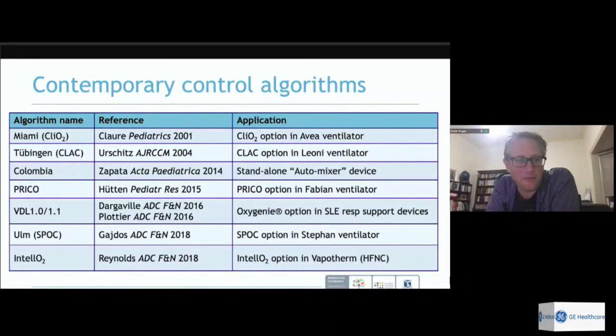We now have a large number of oxygen control algorithms available for clinical use, approved internationally — seven available systems on different devices, except the Colombian system. The one used most in our unit is the VDL1 and VDL1.1, Peter Dargaville's algorithm built into the SLE — that's the only one I've used in clinical practice and I should declare that as my interest. These have been around for about 20 years since the first came out from Miami.